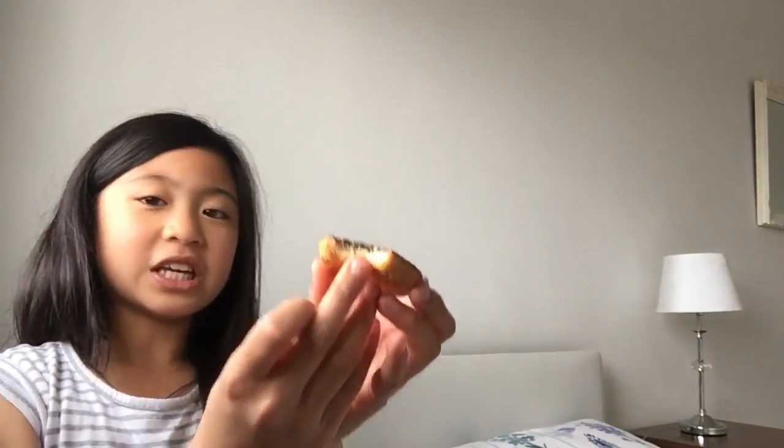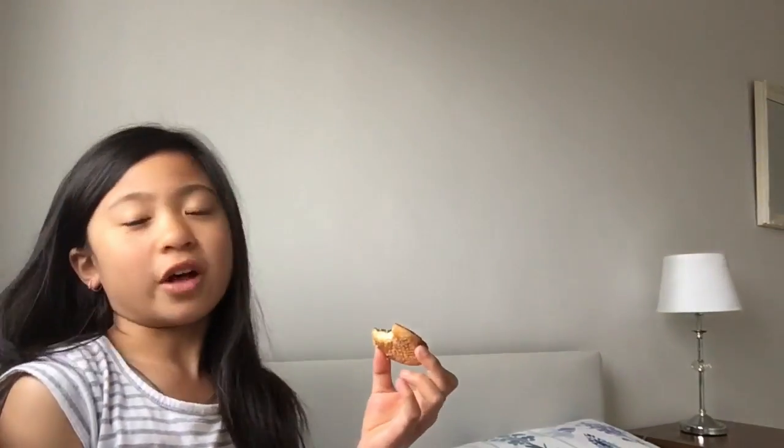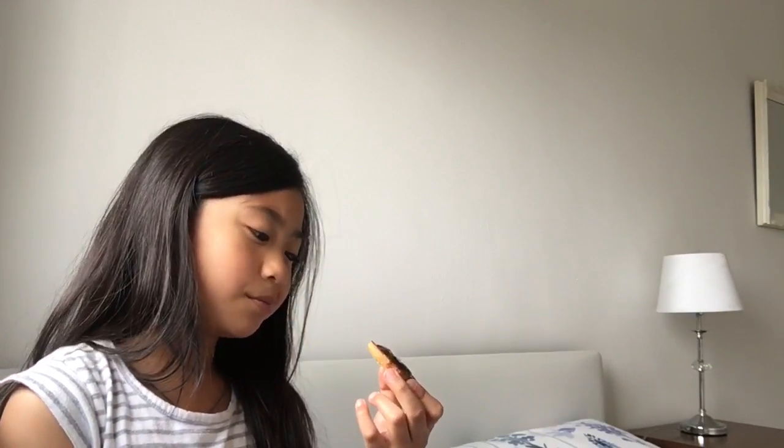I don't think I really like this — I don't know why. Maybe it's the dark filling. So I don't really recommend this, but of course you guys could try anything you want. It tastes very interesting. Maybe I don't like it because I'm not used to it.